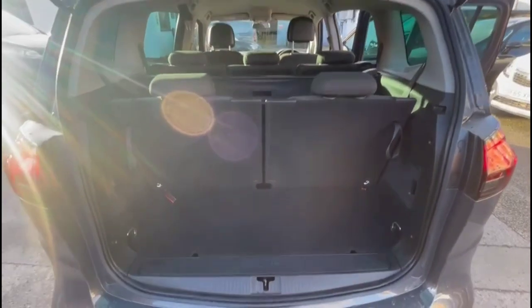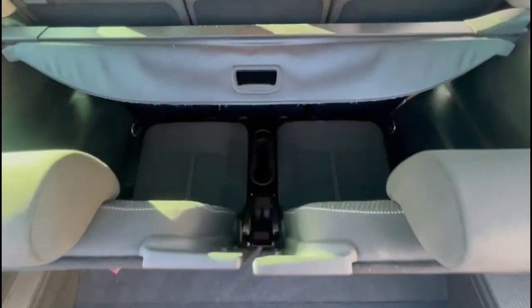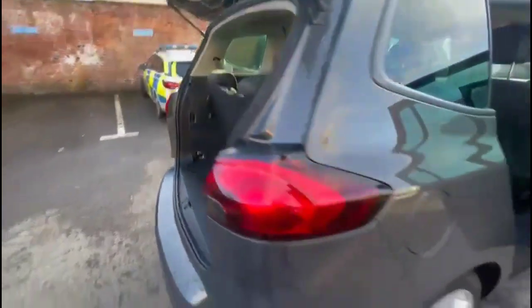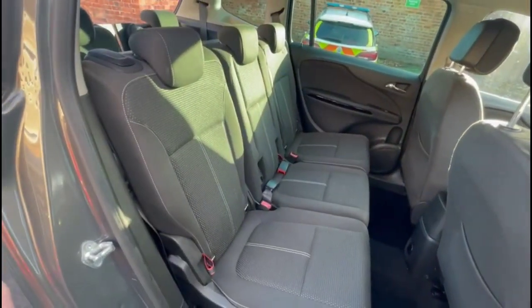With the tailgate open there's a spacious boot with a third row of seats that fold down flat, and a fitted load cover. Through the rear doors there are three individual middle row seats with headrests and ISOFIX provision on the outer seats too.